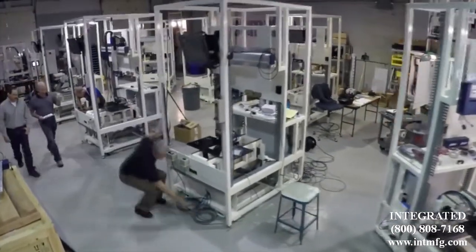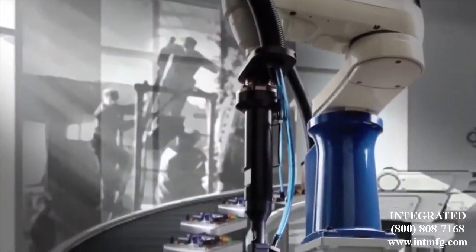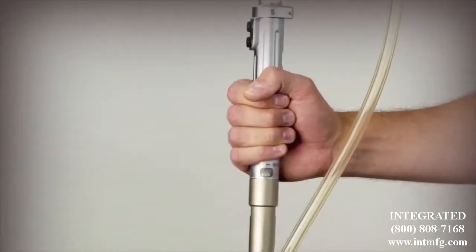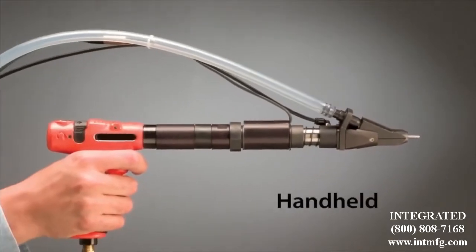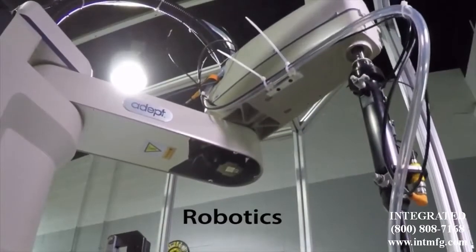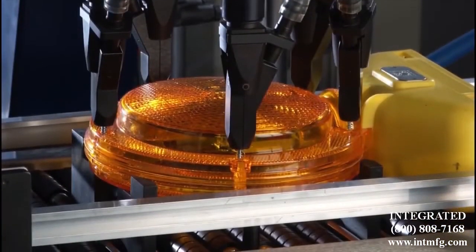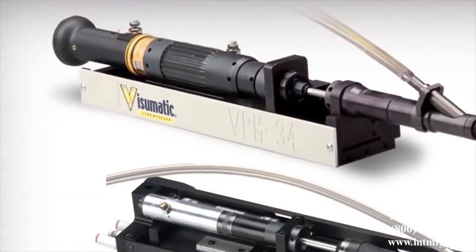Fewer than 10 companies in the world do what Visumatic does, and no one does it with their record of innovation and above and beyond customer service. Visumatic builds hand-operated guns that automatically load screws for your operators, fixed systems and robotics — especially useful for high-volume, high-torque, or exotic fasteners — and modular components, bulletproof, ready-to-use gear for machine builders.